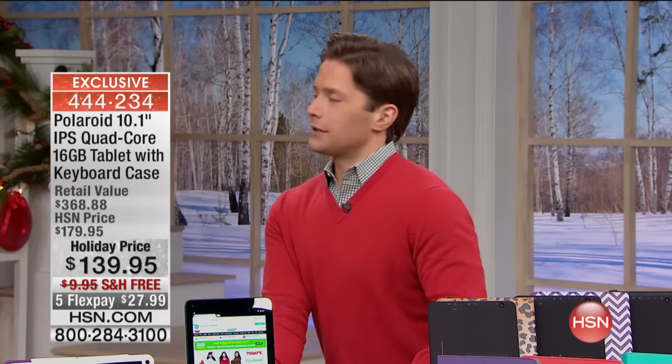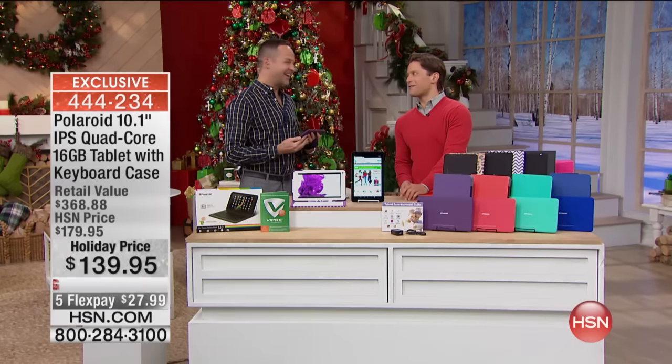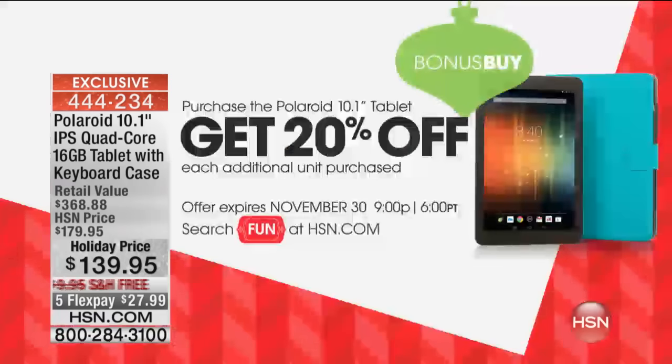As if the deal wasn't good enough — Aaron Berger, I don't know how you guys pulled this off — not only is it $40 off, if you want a second one, it's $60 off. If you want a third one, it's $60 off. We are going to give you an extra 20% off. So it's not $60 off — it's $68 off each additional that you purchase.